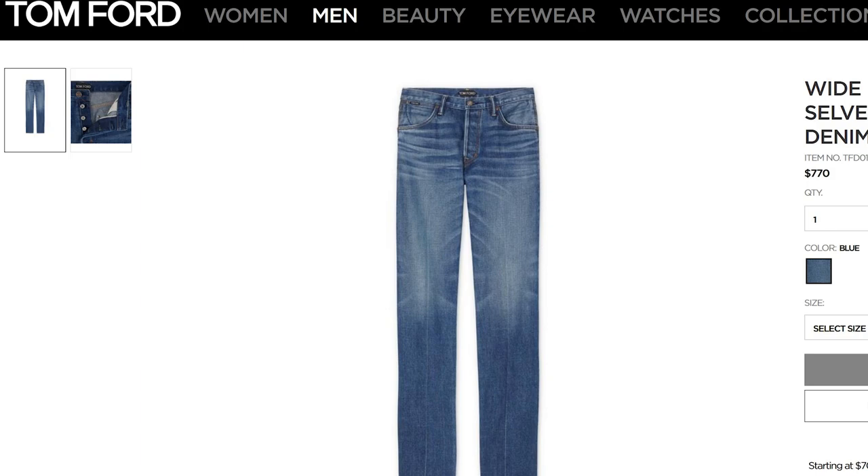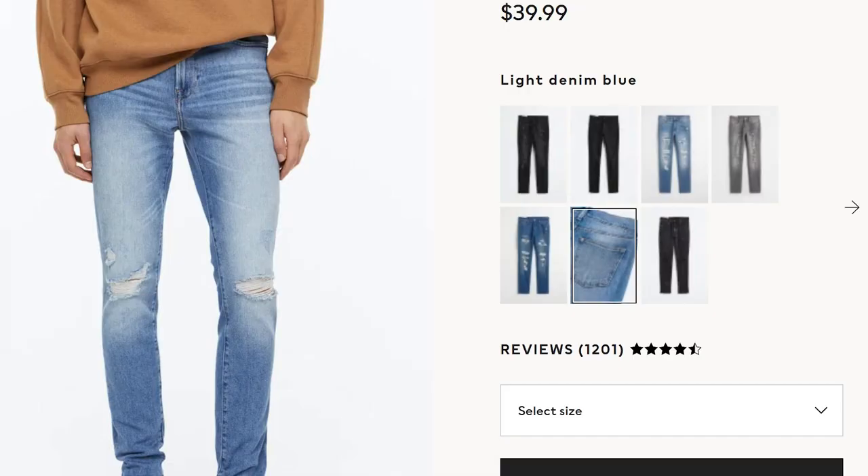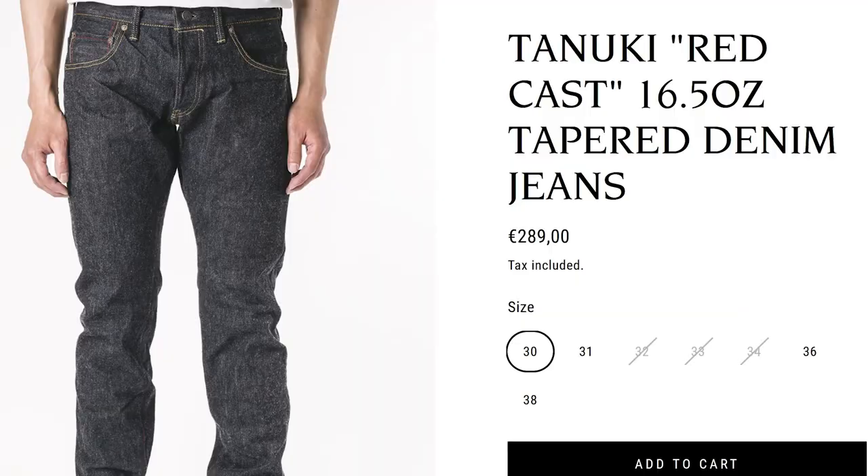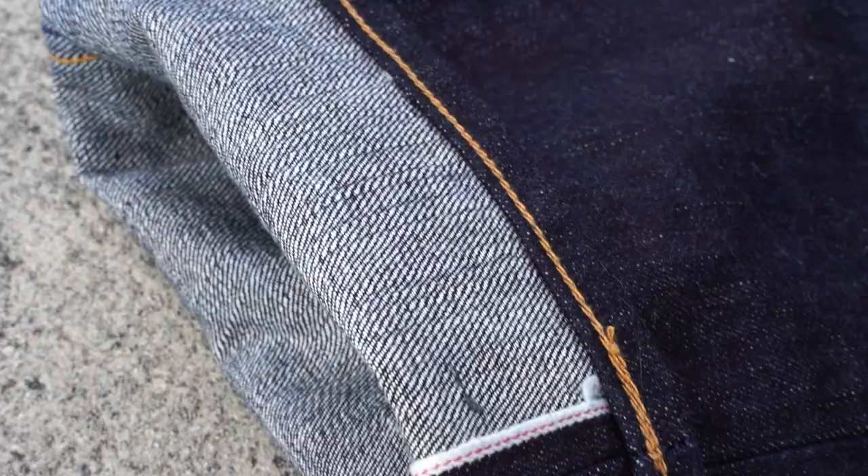Red cast is the most common denim that you're going to see. It's used by high fashion brands, low fashion brands, raw denim brands — everybody. What red cast denim is is denim that's only dyed using synthetic indigo dyes. There are no sulfurs, no dye finishing, none of that. It's just indigo.